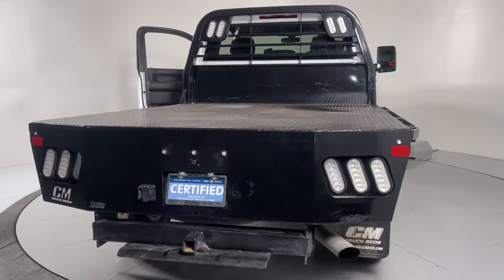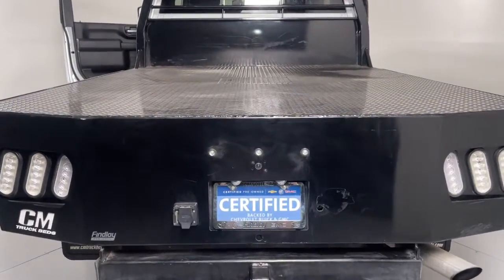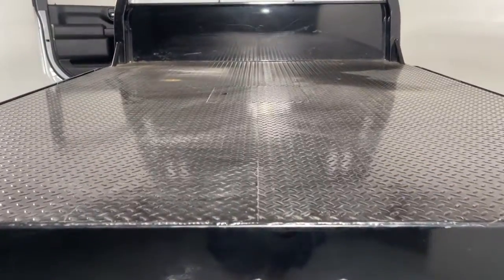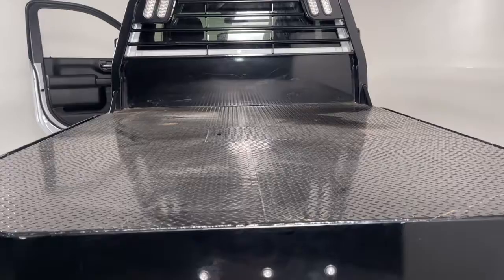The following are some of this vehicle's highlighted options: electronic stability control, aluminum wheels, trip computer, four-wheel disc brakes, power door locks, and power steering.